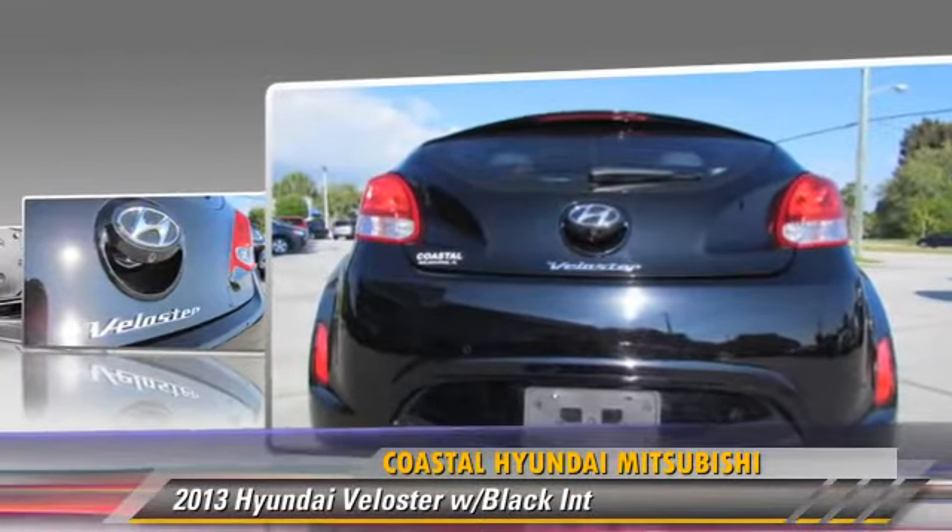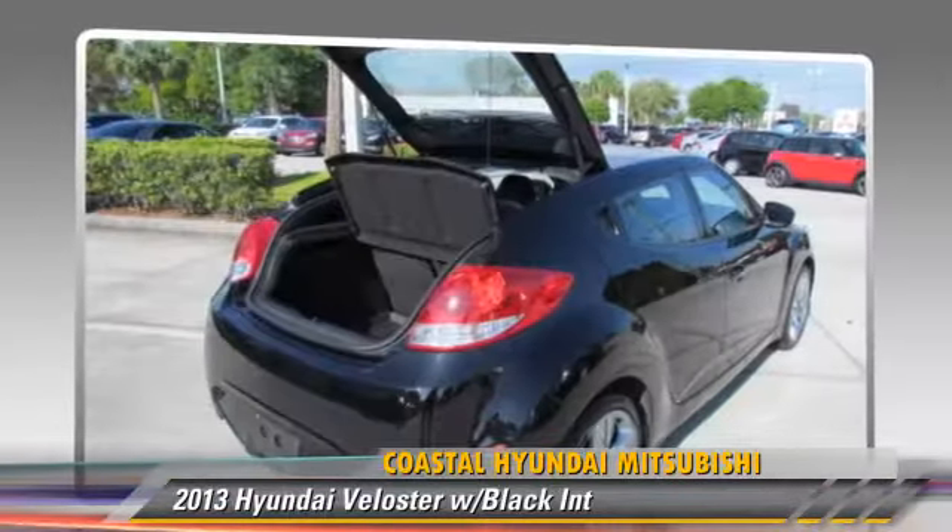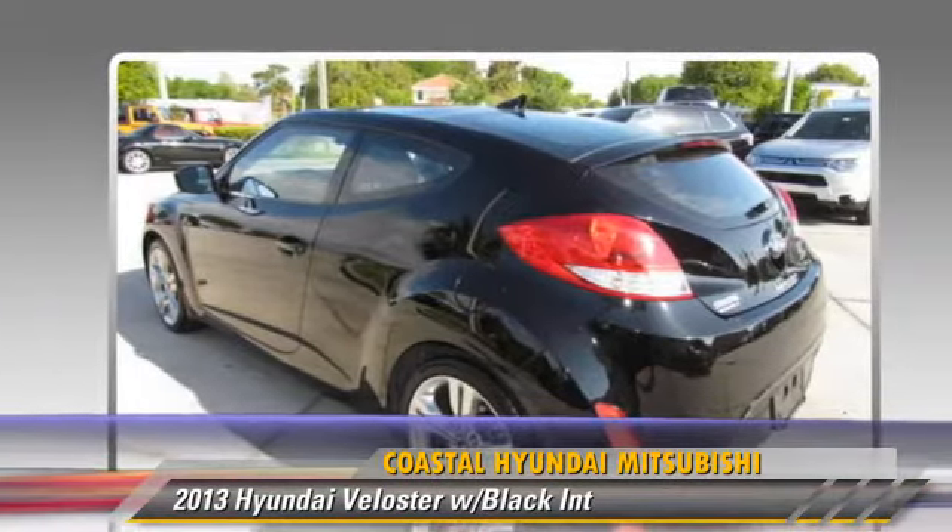This Hyundai features a sunroof, panorama roof, and tilt wheel. Safety features include side airbags, traction control, and ABS.